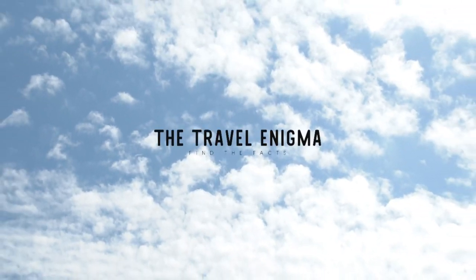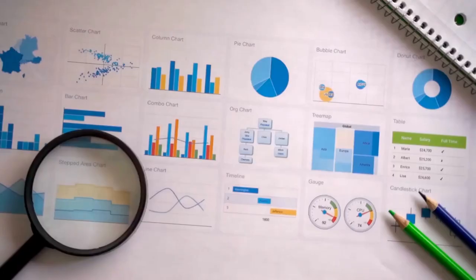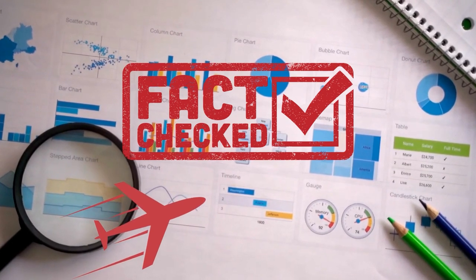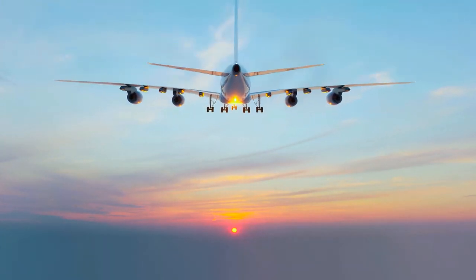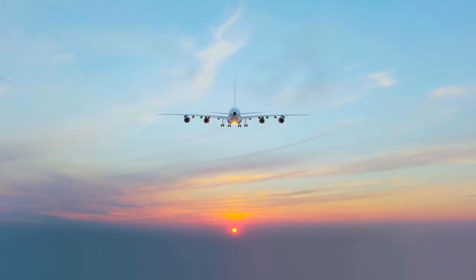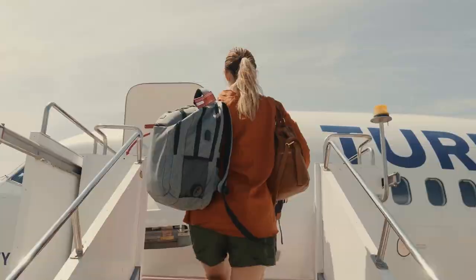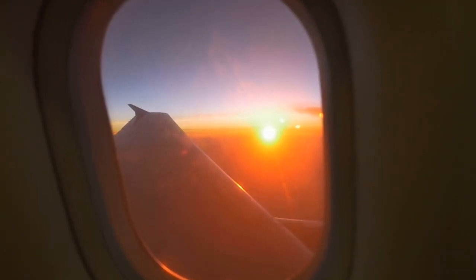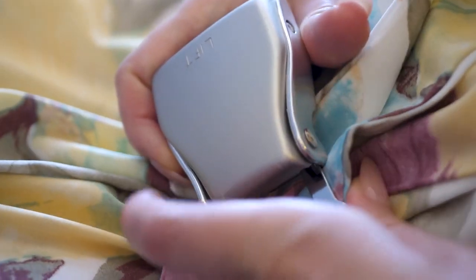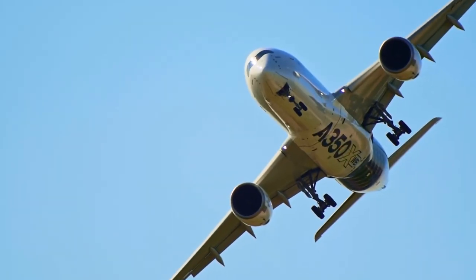Hey there, fellow travelers, and welcome to the Travel Enigma, where we find the facts and help unravel the mysteries of the travel world. I'm your host, and today's video is all about something that keeps many people on the edge: flying. We're here to shed light on the fears surrounding air travel and show you just how safe it really is. So buckle up and get ready to soar through the facts.